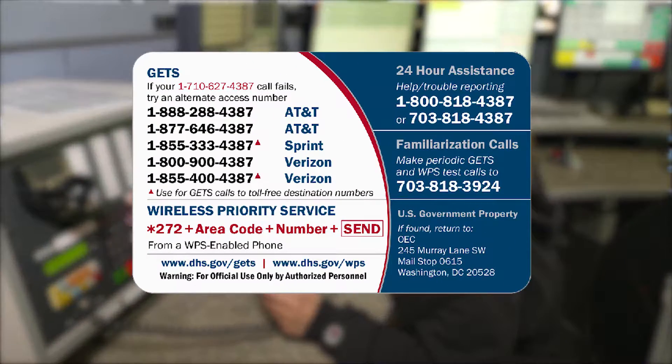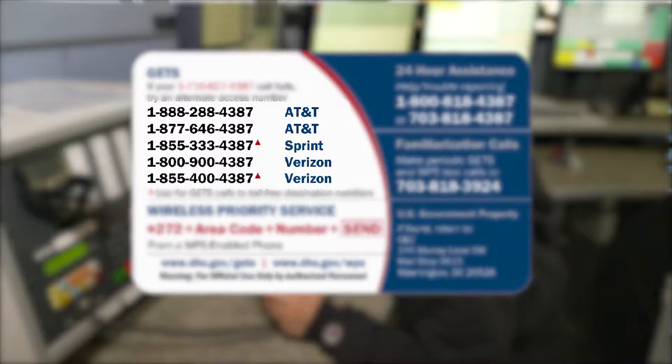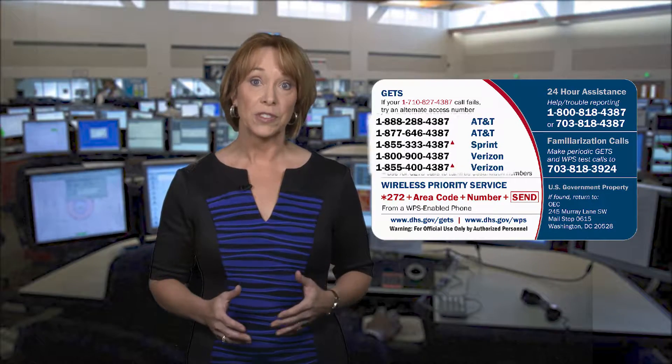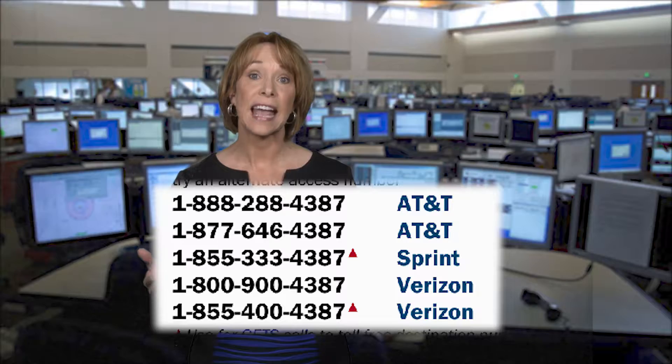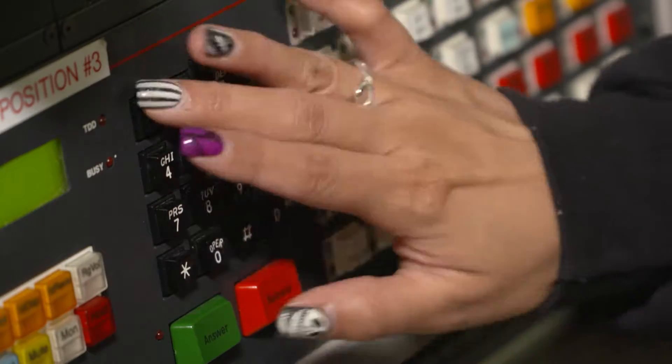To make a call, simply dial any of the alternate numbers listed on the back of the card. You can use any of the carrier's toll-free GETS numbers. You don't have to subscribe to a specific carrier service to call its access number. For example, someone with Verizon service can still use AT&T GETS access numbers.